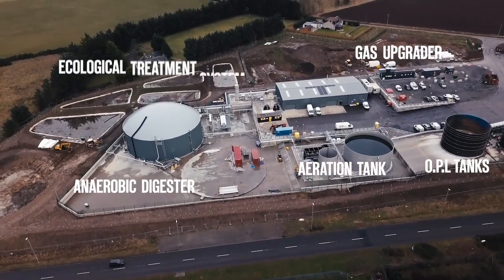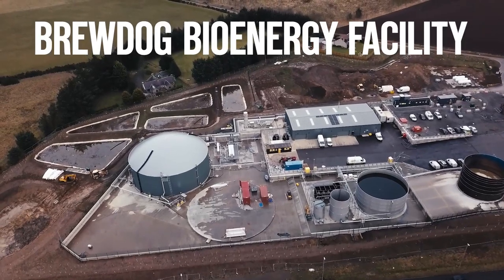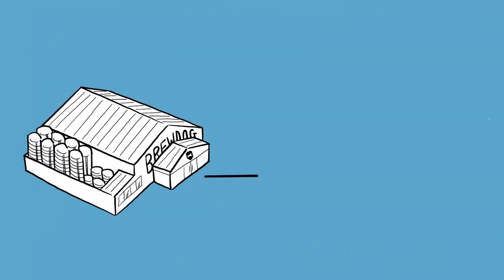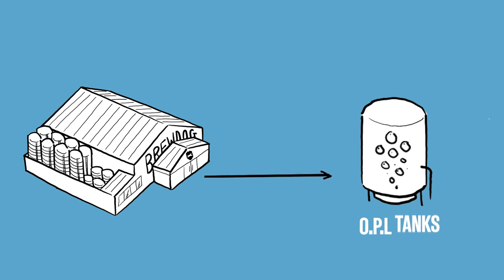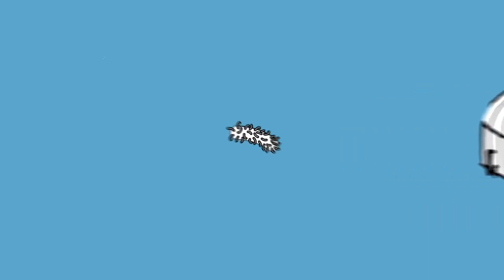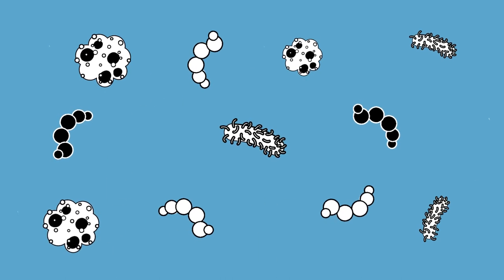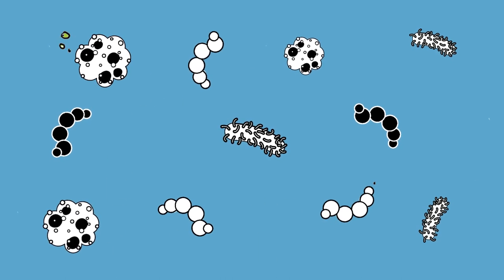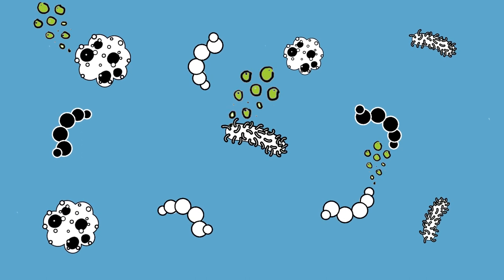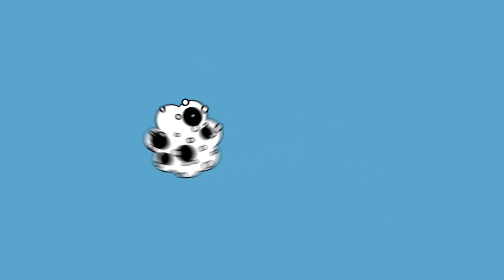And there you see it — our AD plant, the BrewDog Tomorrow bioenergy facility. From here we take our OPL from the brewery, our organic process liquids, and they get pumped from the tanks into the big anaerobic digester. In there, little microbes feast on our OPL and they create biogas, which turns into biomethane.